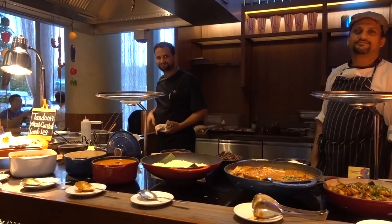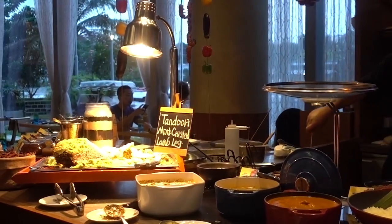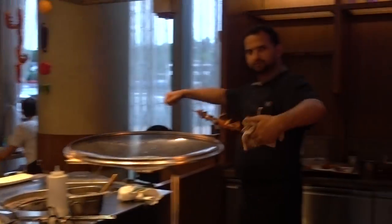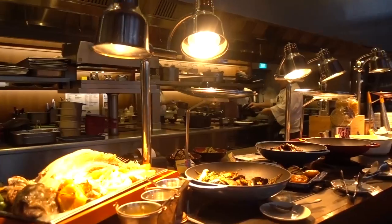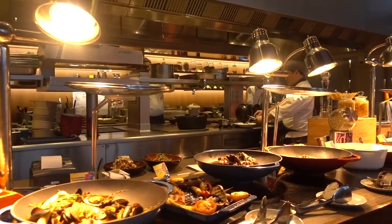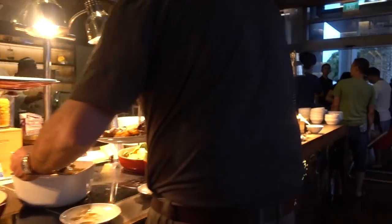Over here we're doing a tandoori station, and right now we're doing tandoori lobster. But today's special is a tandoori mint-crusted lamb leg — that looks spectacular! And for today's carving, we have the whole roast salmon. Wow.